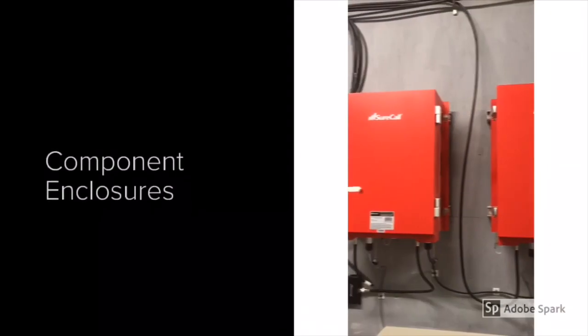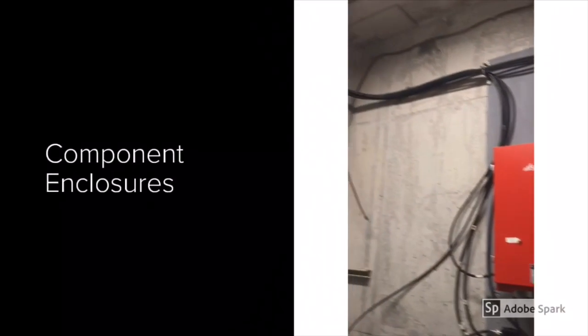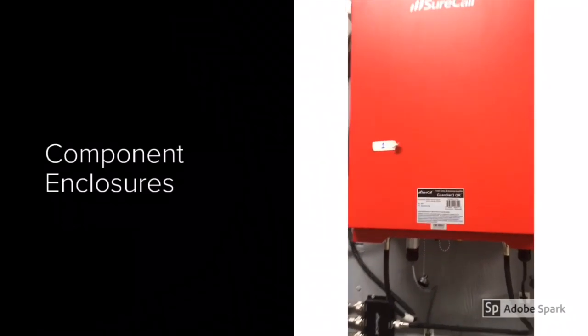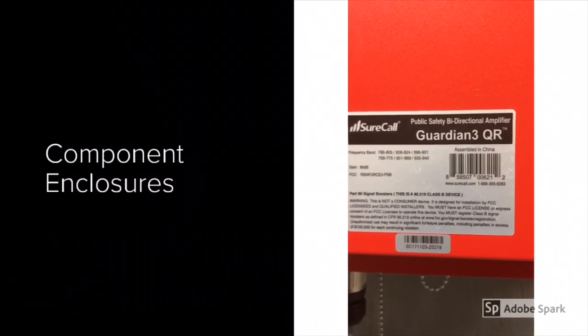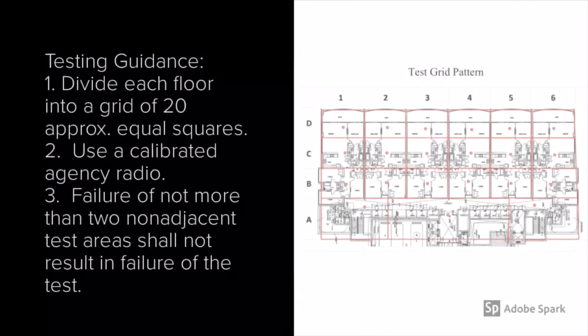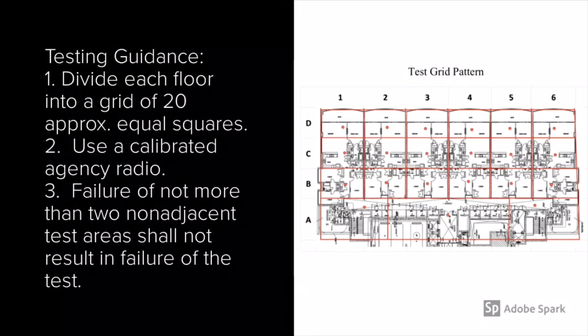Next, let's look at component enclosures. All repeaters, transmitters, receivers, signal booster components, and battery system components shall be contained in a NEMA 4 or 4X type enclosure.